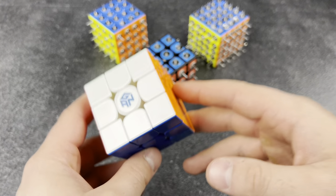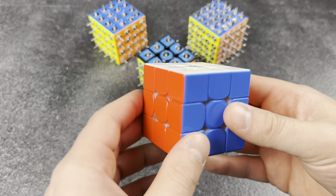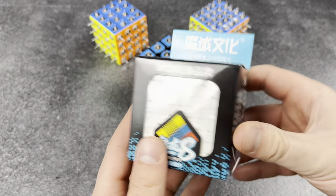Does reconstructions to impress cubers. My PB for solving a 3x3 is 14.14 seconds. Let me show you the reconstruction — I bet you'll be very impressed by how I solved it.